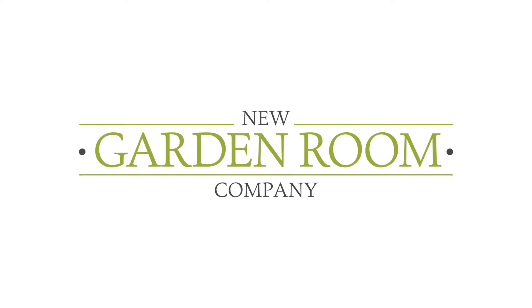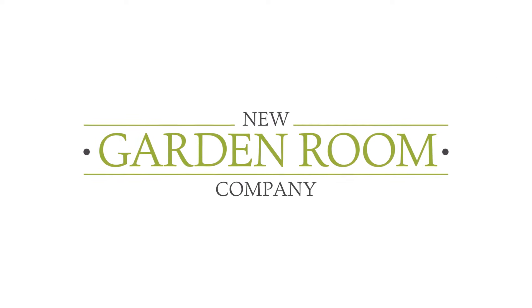New Garden Room Company — more space for your life. Call us today on 01235 428 057, or go to our website: newgardenroomcompany.com